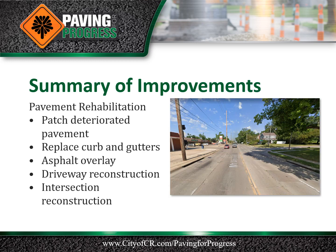This project involves pavement rehabilitation of the existing Mount Vernon Roadway from 20th Street to 26th Street. The pavement rehabilitation includes patching of the deteriorated concrete pavement sections, full replacement of curb and gutters to maintain roadway drainage, and an asphalt overlay.